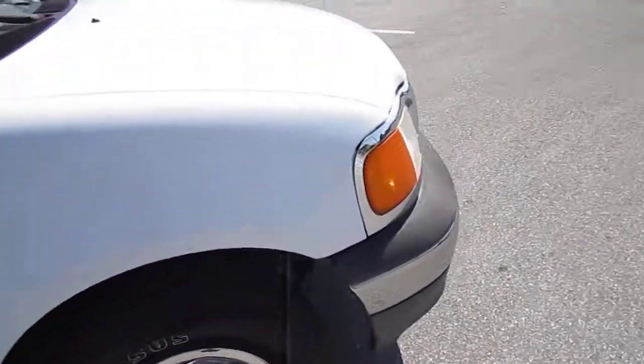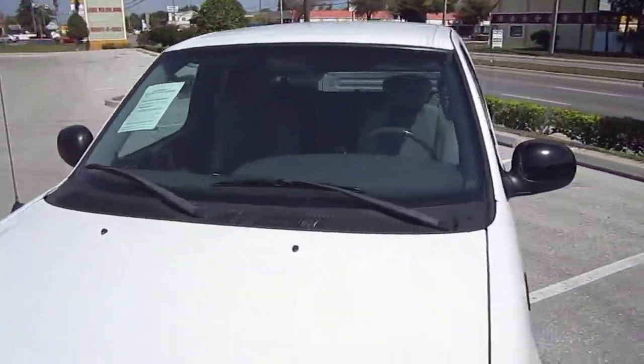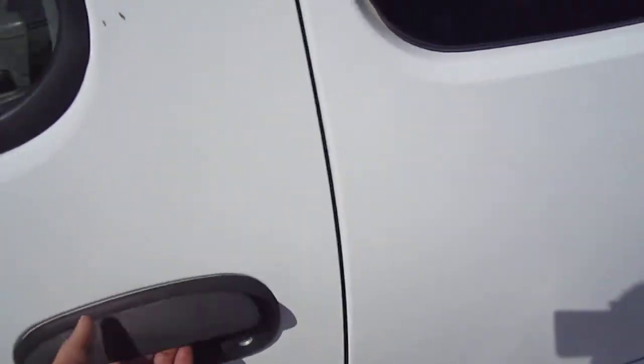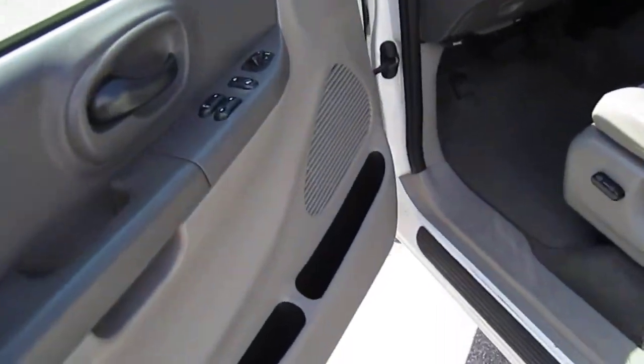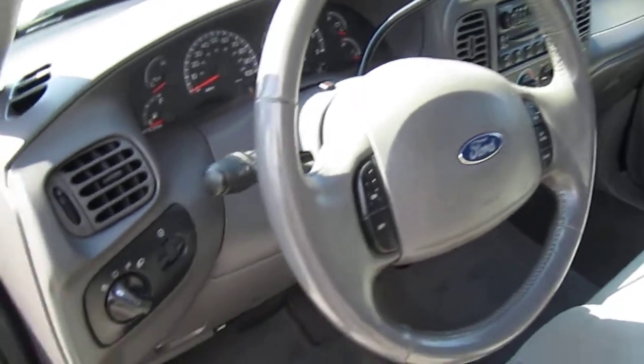Really nice condition on the outside. It's under $10,000. You can see everything looks good. It's a super cab. It has a power seat, power windows, locks, and mirrors. It even has cruise control.